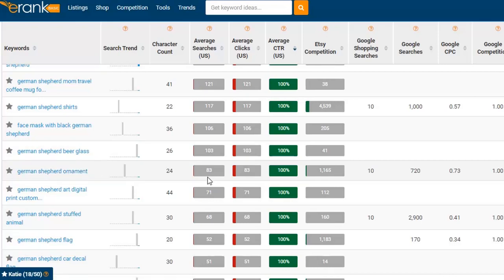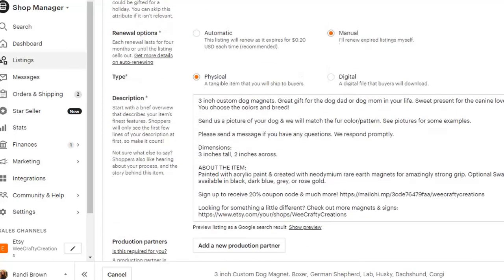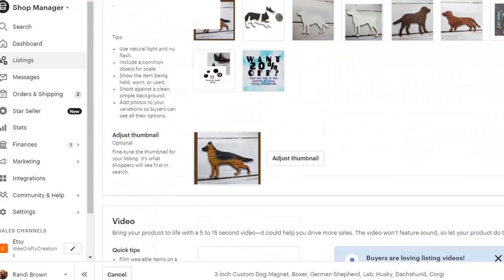But if I look a little bit harder, I find that German shepherd ornament has an average of 83 searches a month, which most of those probably happen towards the end of the year. In December 2020 it had over 1,000 searches. And when somebody searched this, they did click on at least one listing, and there are only 1,165 competitors in this area.